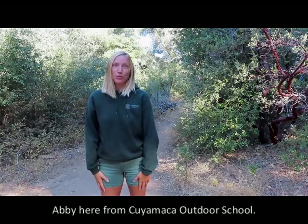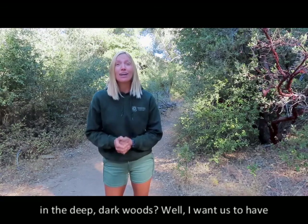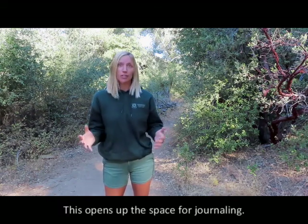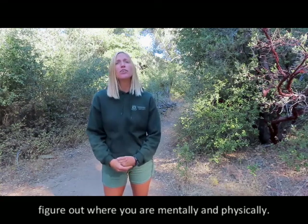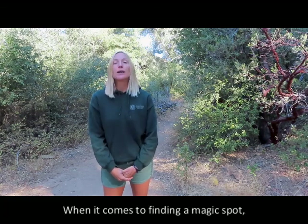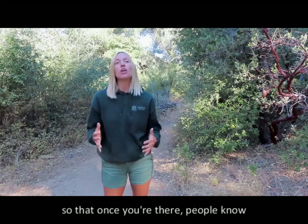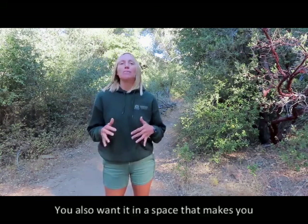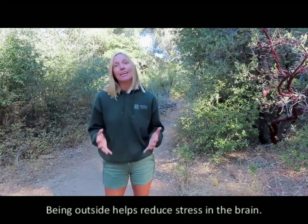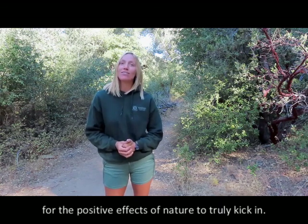Abby here from Cuyamaca Outdoor School. Do you remember that story, A Tale of Two Beasts, where one of the beasts felt comfortable and safe in the deep, dark woods? Well, I want us to have the opportunity to find our own magic spot where we can feel comfortable and safe too. This opens up the space for journaling. Journaling allows you to have a conversation with yourself and figure out where you are mentally and physically. This self-awareness can help you with social situations later on. When it comes to finding a magic spot, you want it in a space where you don't normally go, so that once you're there, people know not to bother or distract you. You also want it in a space that makes you feel comfortable and your true, authentic self.